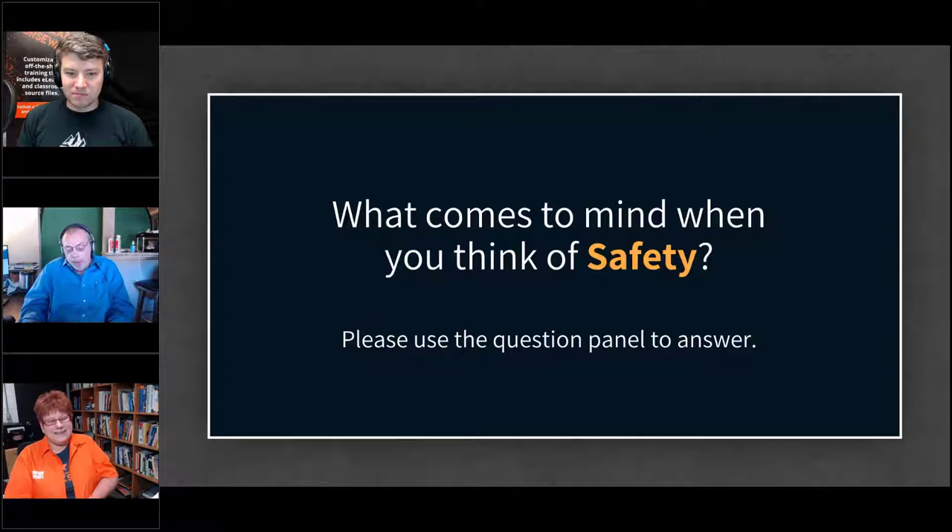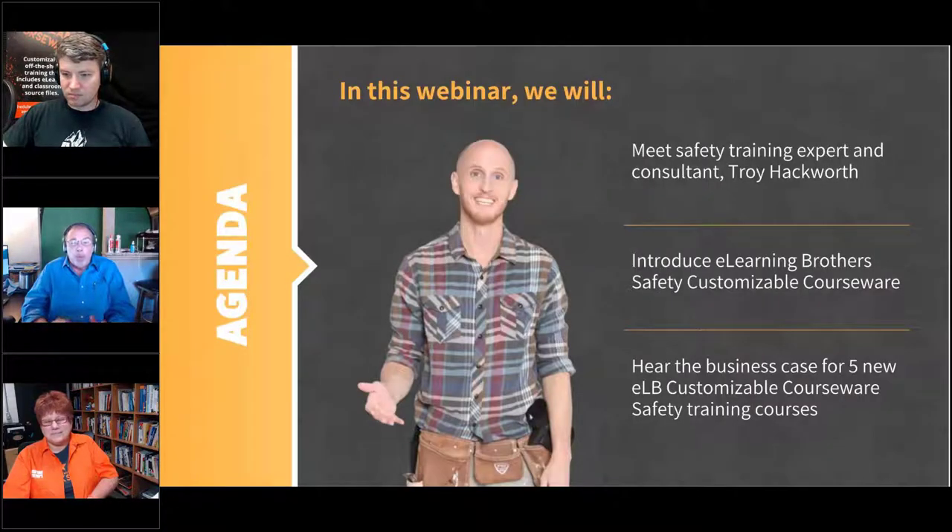Troy, what do you think of when you think of safety training? Basically, I've been in this business for about 20 years and it's a myriad of tasks that have to be accomplished for a company to be successful. If employees can go home safe and healthy as they came to the job, then we're successful that day. But if someone gets hurt, it doesn't just affect that person — it affects the entire organization, their family, their loved ones, and potentially the rest of their life. The goal is to help people avoid getting hurt.